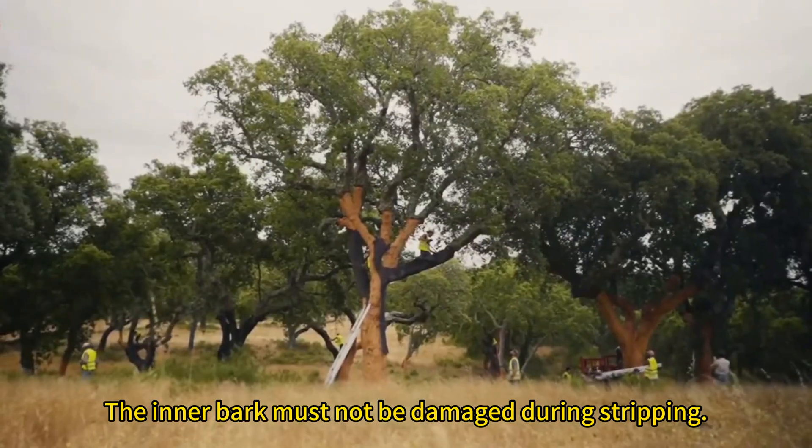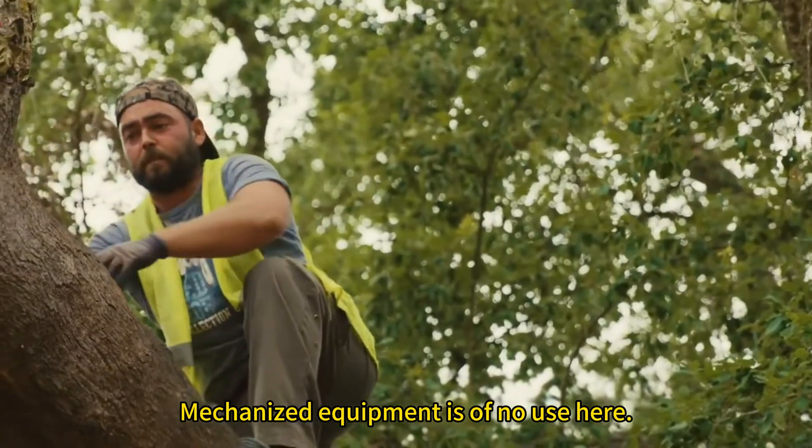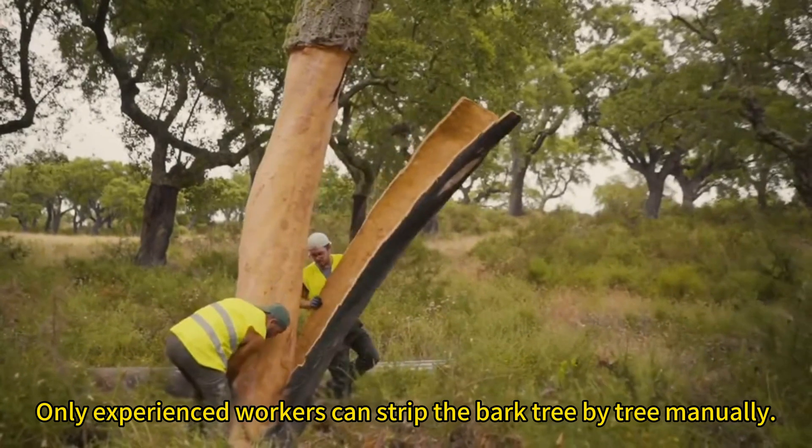The inner bark must not be damaged during stripping. Mechanized equipment is of no use here — only experienced workers can strip the bark tree by tree manually.